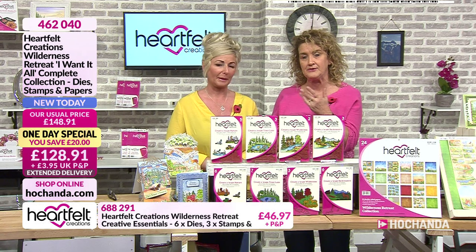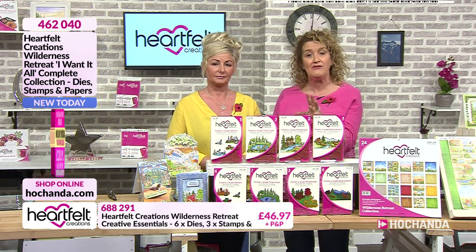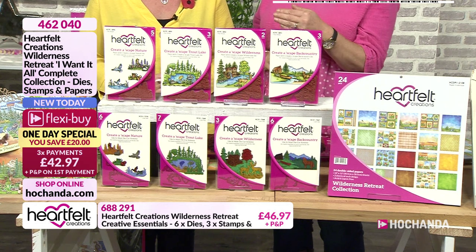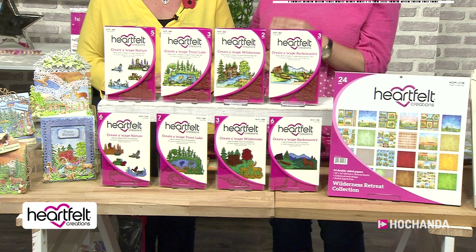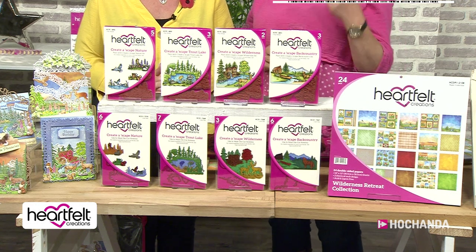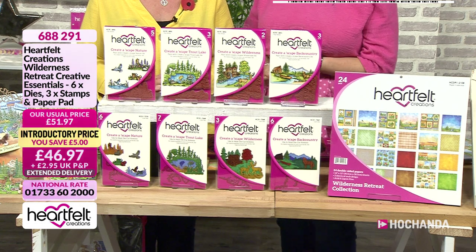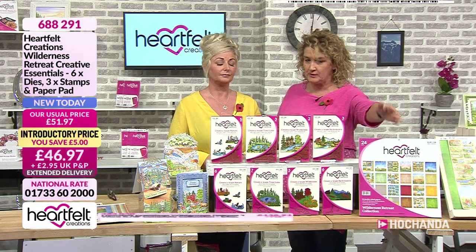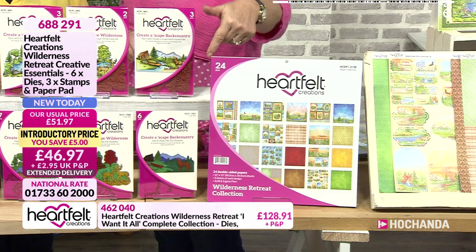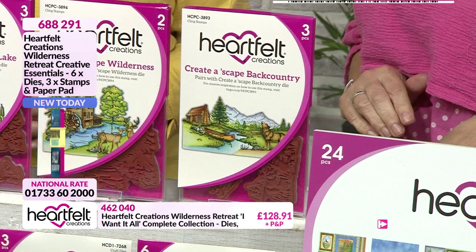We've already got the details up on the screen and we're already busy as we always are when we launch them. We're going to break it down into the essentials - you've got your 12 by 12 and your essentials stamps and dies. With this one we have got the Creatorscape Backcountry.